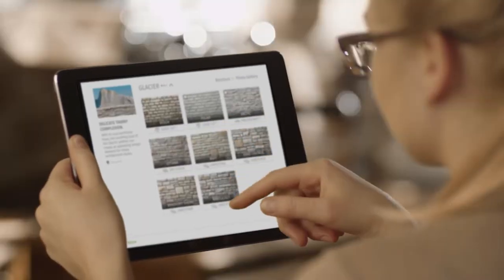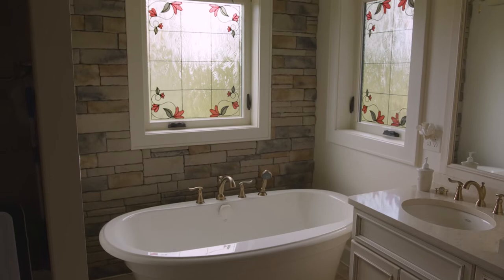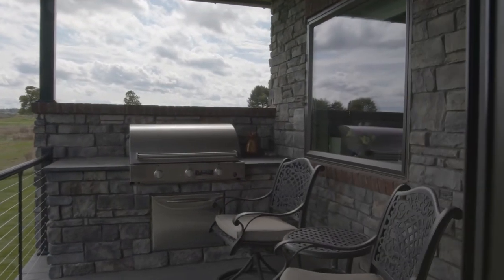The grout color visualizer makes it fun and easy to visualize all the different looks that can be created by combining grout colors with different stone profiles and palettes. Take a look at how it works.